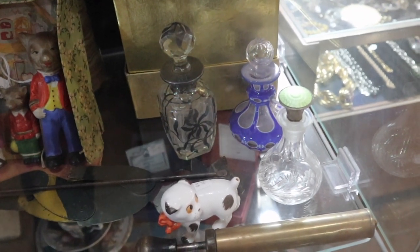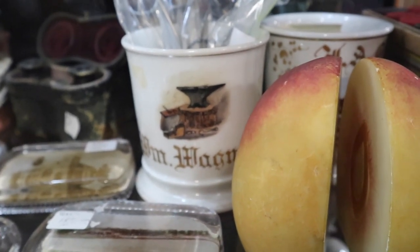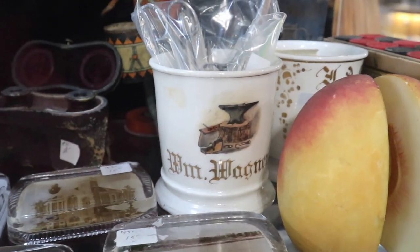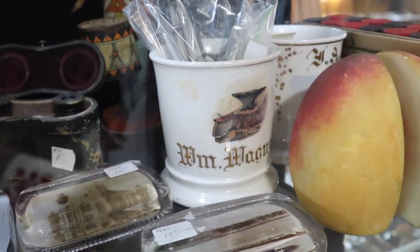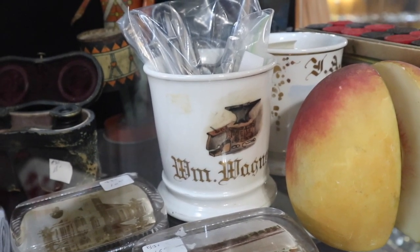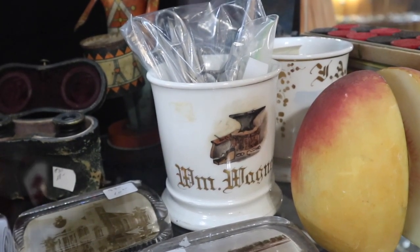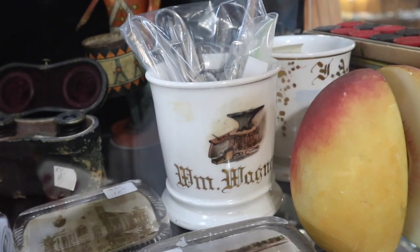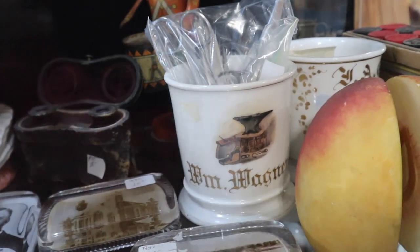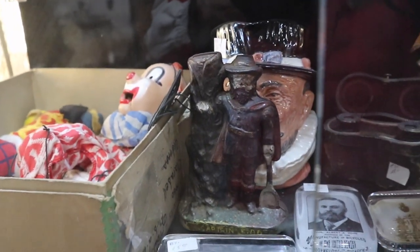That is a shaving mug — notice the blacksmith tools on it. This is an occupational mug, meaning that William Wagner was a blacksmith. They would leave these at the barber shop — it was actually a way to advertise your services, because your cup with its occupational transfer on it would be left at the barber shop so people could see what you did. If someone said 'who's the blacksmith in town,' the barber would point to your cup and say 'William Wagner — you should talk to him.' Here's another neat still bank — this is Captain Kidd, an unusual one, and the color on it is nice.